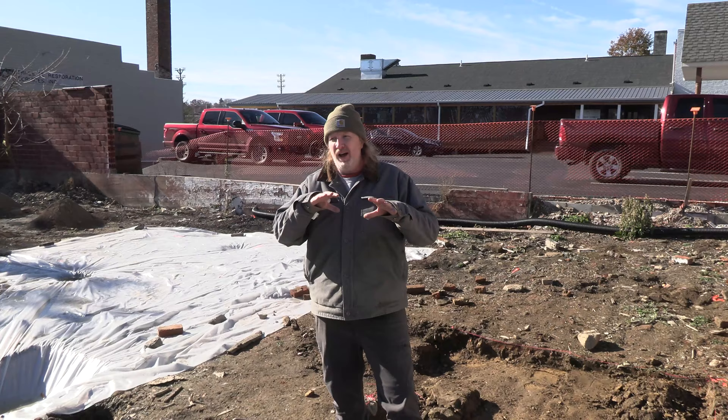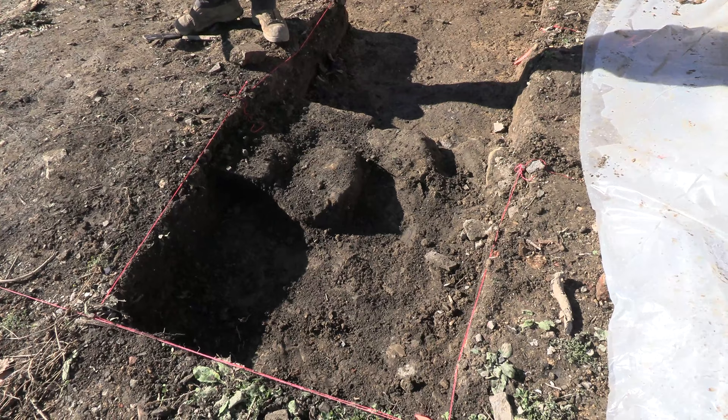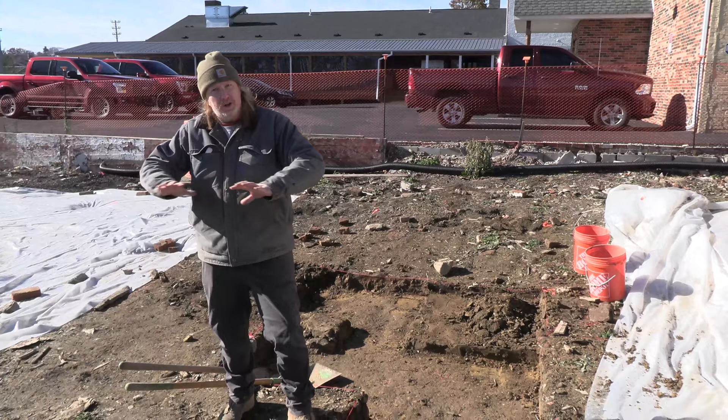We've identified a couple of cultural features out here. The first one is this foundation wall right here. We think this is probably part of the original summer kitchen because it appears to be laid right on the ground surface. We have this historic deposition on top and then right underneath is the old A horizon, which was the ground surface at one point.